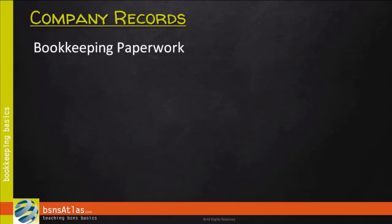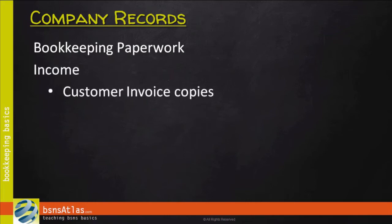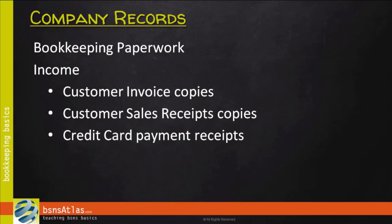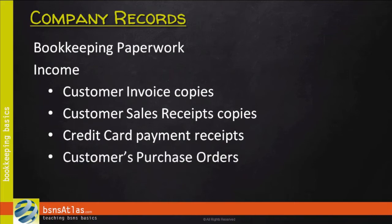First, let's deal with bookkeeping paperwork. You're going to need to set up a filing system. I'd recommend starting with three major categories. The first one is income files. You need to keep copies of customer invoices or sales receipts. You'll also need to keep copies of credit card payment receipts — if your client purchases something on a credit card and they sign the receipt, you need to keep that on file. You may also keep copies of your customers' purchase orders that they send to you.